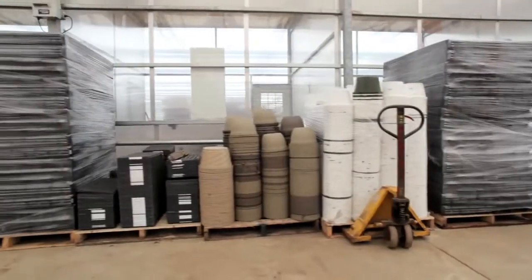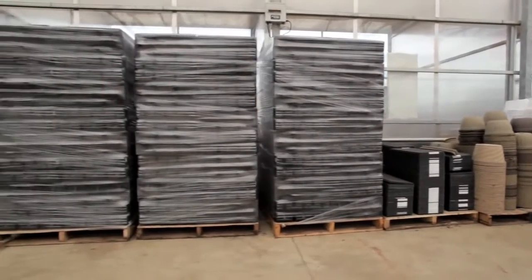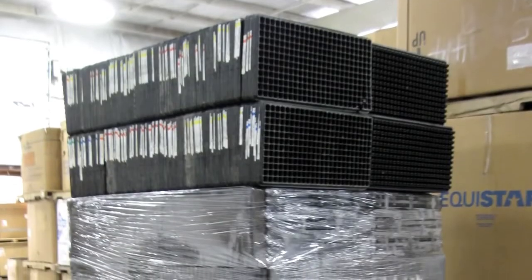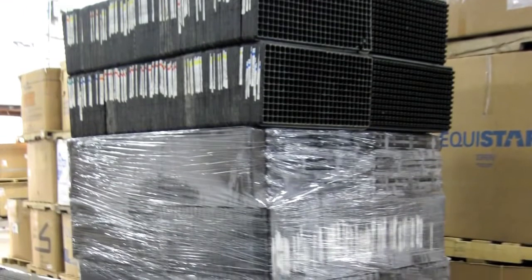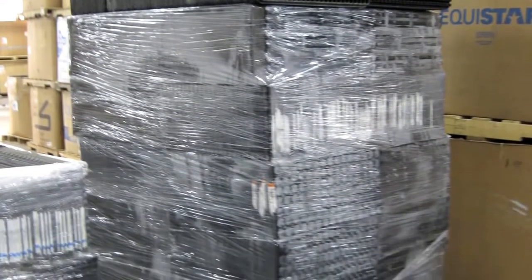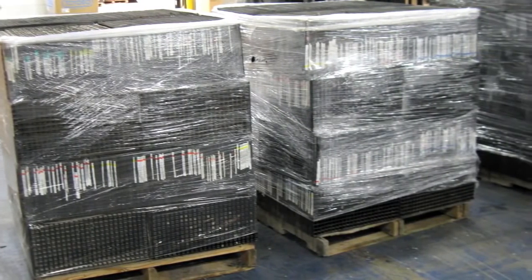As those trays are going down the transplanting line, at the end of that line simply nest and stack the empty plug trays together, palletize them in either 48-inch or 90 to 100-inch pallets, and simply wrap with shrink wrap or banding to secure the pallet, and they're ready to go for recycling.